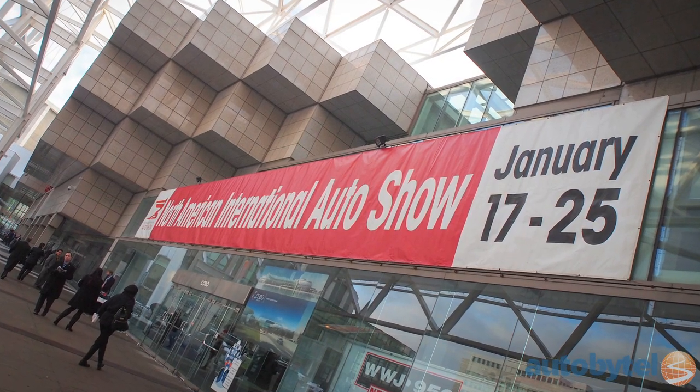Hi, I'm Michelle Naranjo, Editor-in-Chief of AutoByTel, and this is the 2015 Detroit Auto Show. Here's our Fab Five of the day. Today we're gearing up for summer fun in the sun with convertibles.